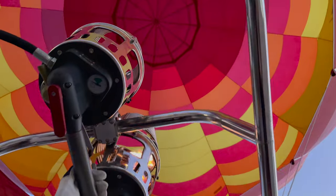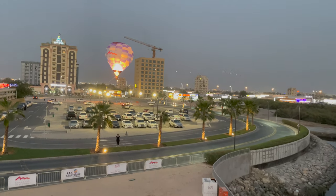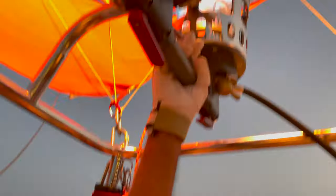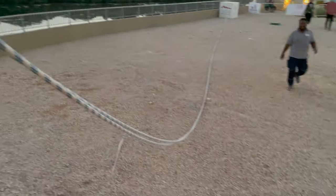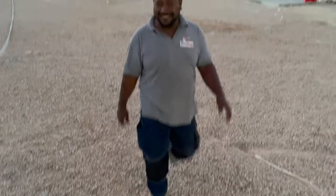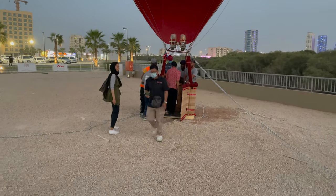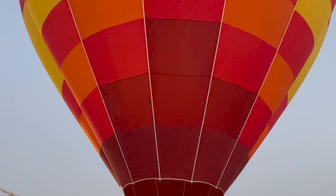It's a nice view up here. Preparing for landing — here we go. Thank you very much, bye bye. Alright guys, so that was the experience — short and sweet. Definitely it's worth the money, 75 dirhams. You can experience flying in a hot air balloon with a beautiful view.